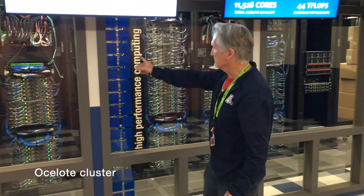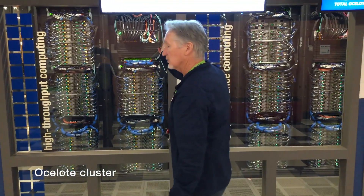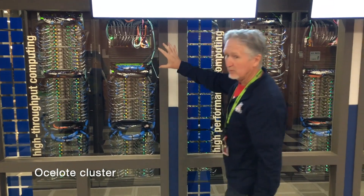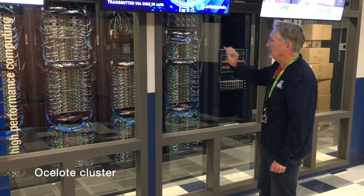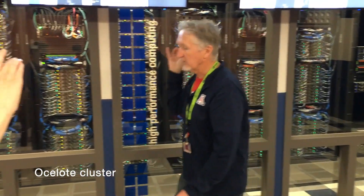What you might notice also is this big, thick cluster of cables here. This supports storage. All of the compute nodes go to our shared storage, which I'll point out later. And there is a second one here — if some components fail, everything else keeps working. We're going to walk around to the side and take a look at the other machines we have.